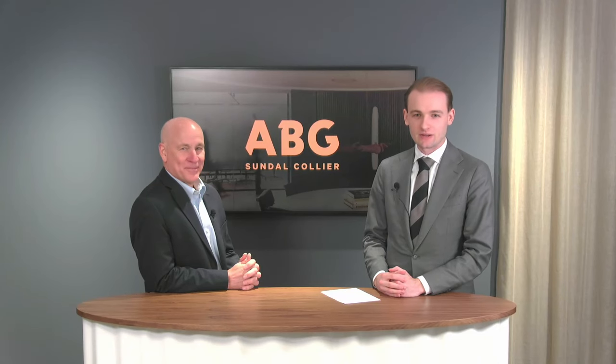Welcome everyone. My name is Henrik Kintze and I'm an equity analyst here at ABG. With me now I have the CEO of Sintercast, Steve Dawson, here to answer some questions about his company.